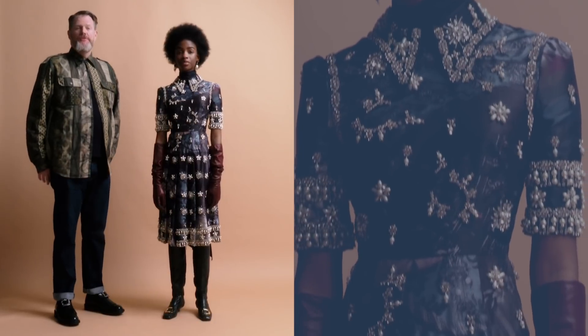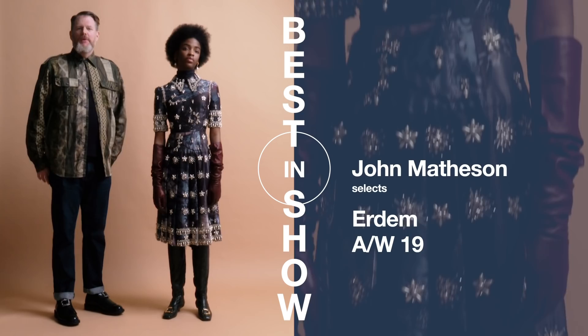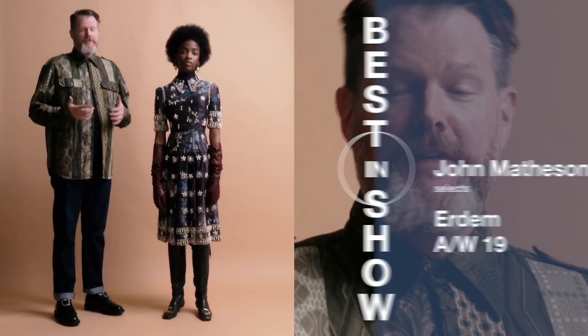Welcome to Show Studio's Best in Show, where we will be discussing the best looks from the Autumn Winter 2019 collections. My name is John Matheson. I am the writer and creator of the Instagram account McQueen Vault, where I typically discuss all things McQueen. When I was invited by Show Studio to partake in this, it was an honor to be able to talk about one of my other favorite outfits for the season, which is look number 25 from Erdem.